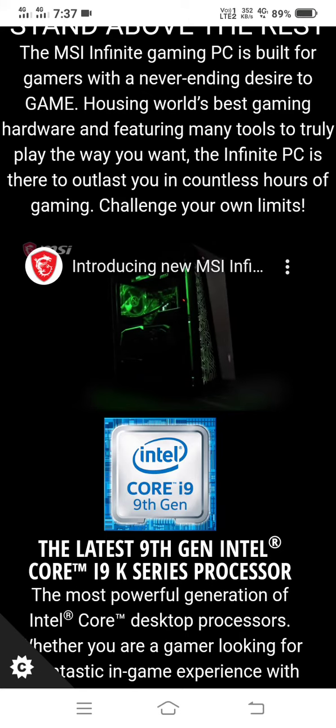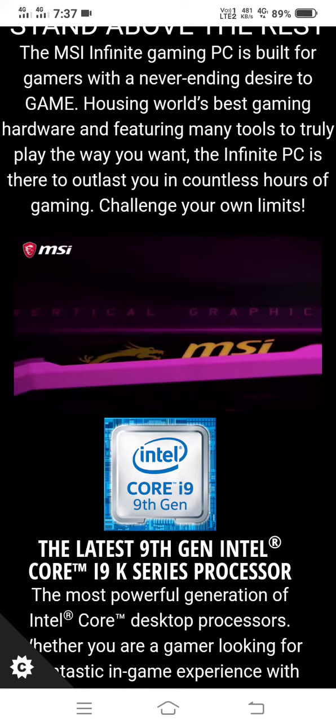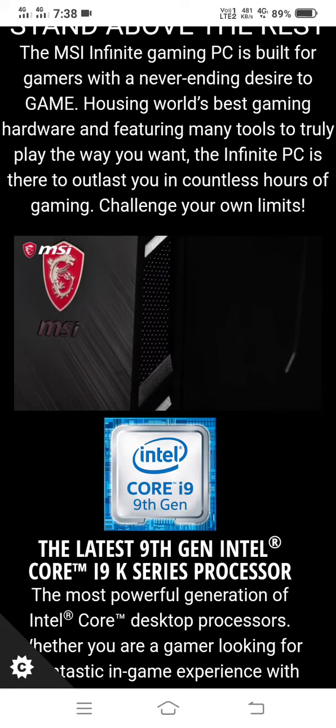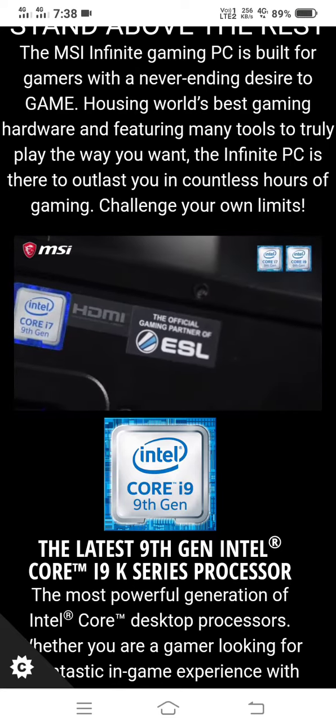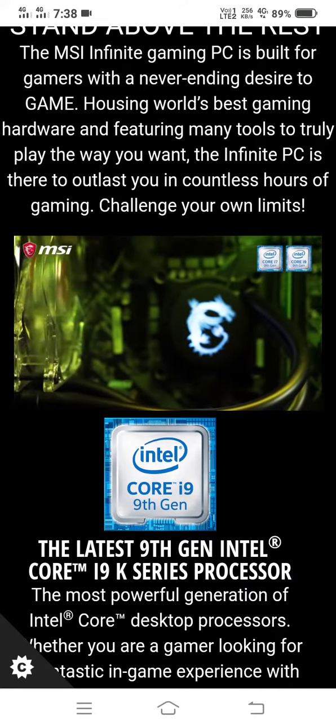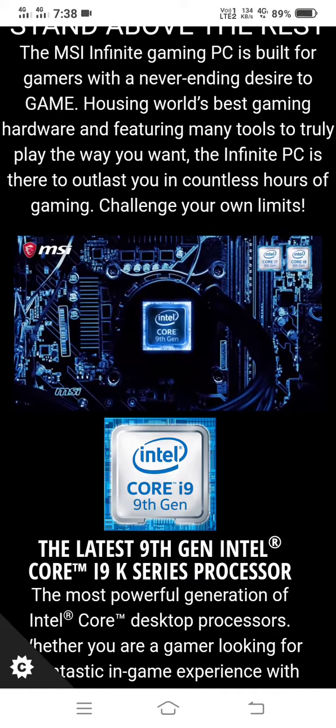What you're seeing here is the newest MSI Infinite 9th, a mid-tower size gaming rig to dominate all your gaming needs. The new Infinite 9th models are powered by unlocked Intel processors up to the i9-9900K to provide you with unparalleled processing power with the highest performance.